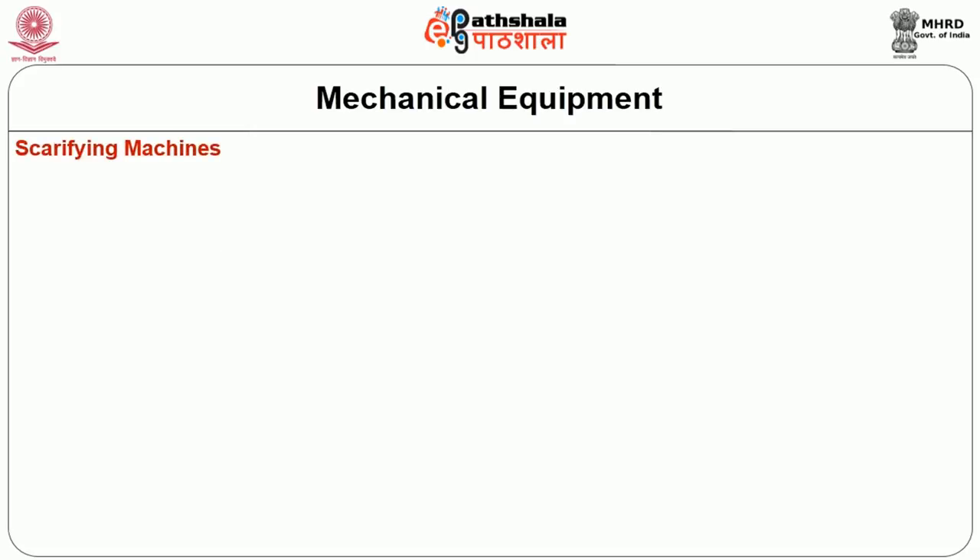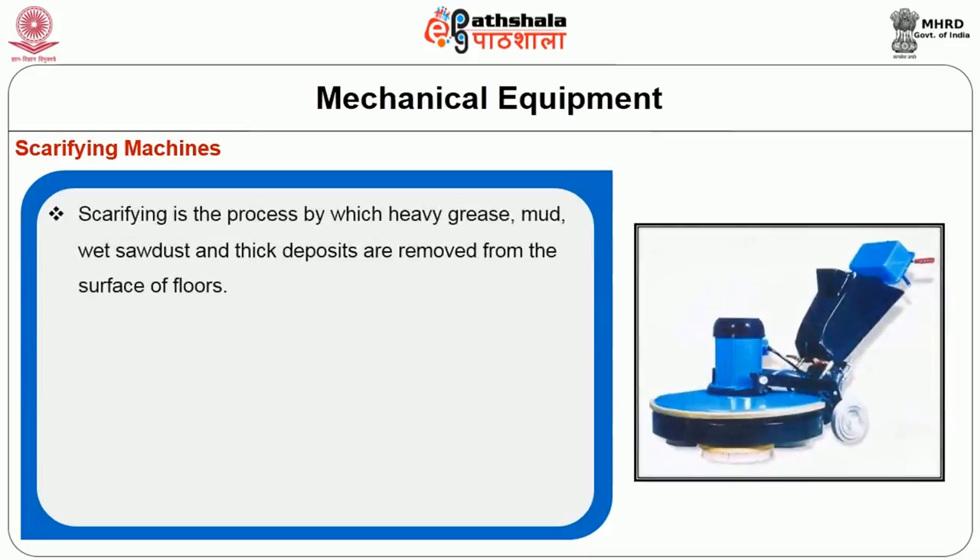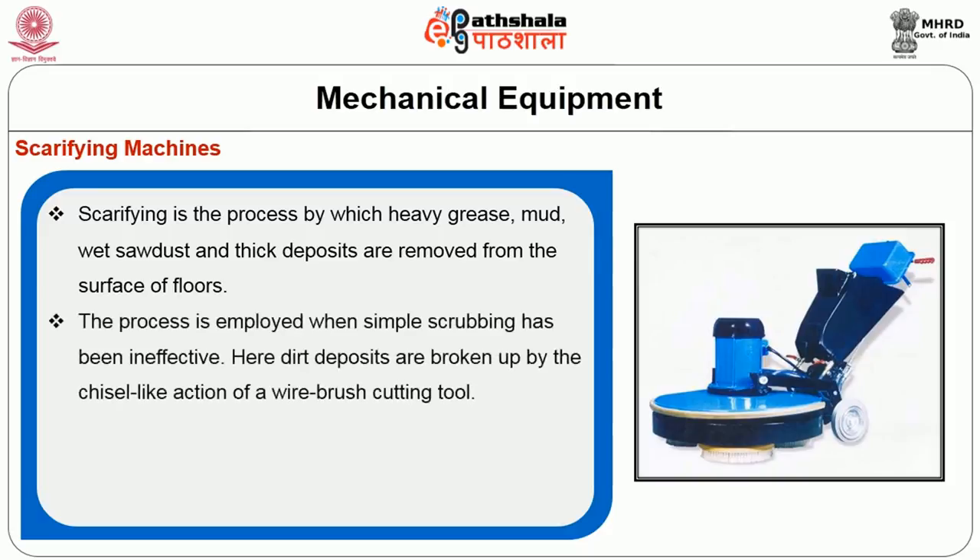The last aspect in mechanical cleaning equipment is the scarfing machine. Scarfing is the process by which heavy grease, mud, wet sawdust, and thick deposits are removed from the surface of the floor. This process is employed when simple scrubbing has been ineffective. The dirt deposits are broken up by a chisel-like action of a wire brush cutting tool.